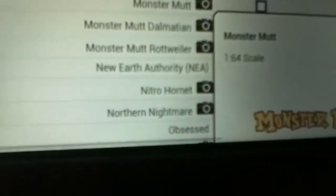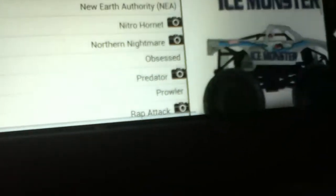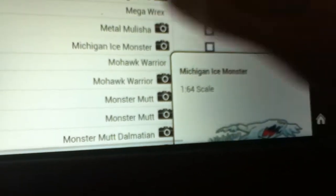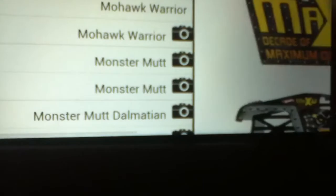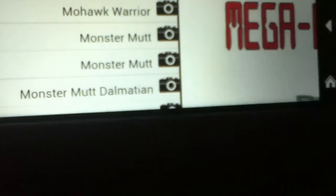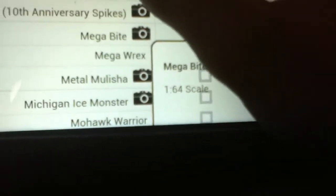Track Ace, Monster Mutt Michigan — it's got the new body style on it. The new Max D, Megabyte, and Mega Rex. I'm looking forward to that. There's Megabyte — okay, Max D, let's see this Max D.